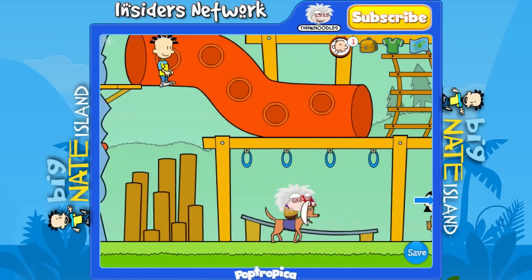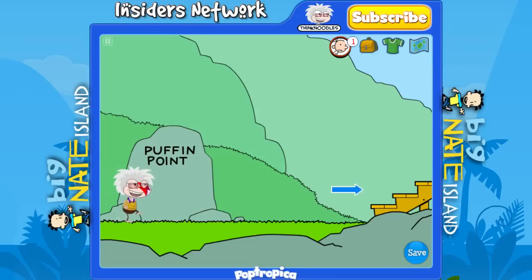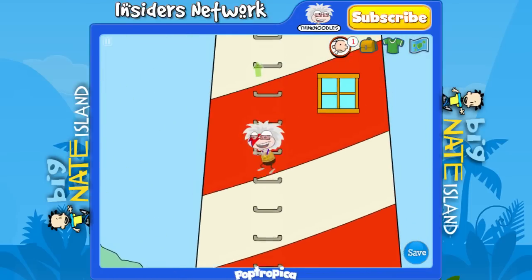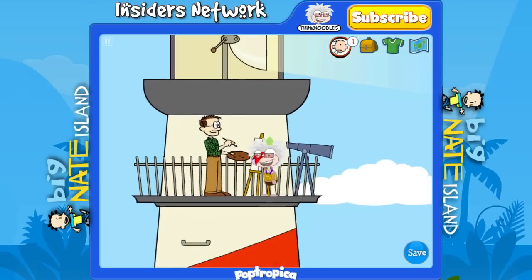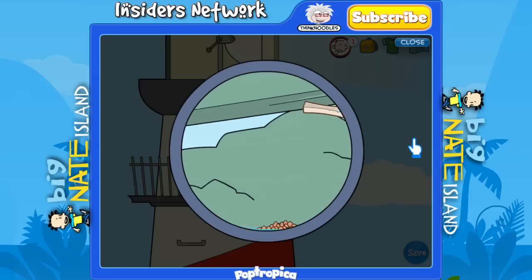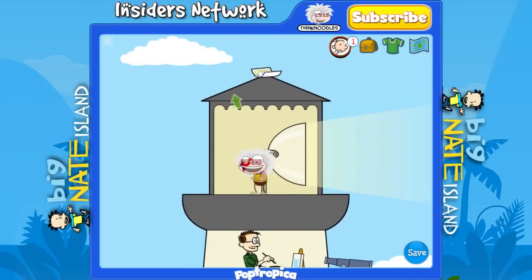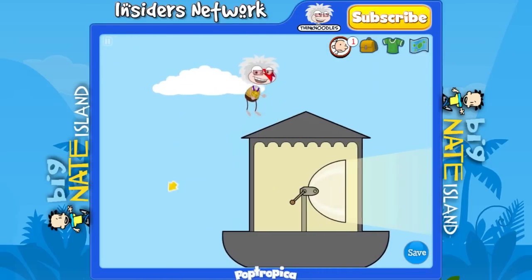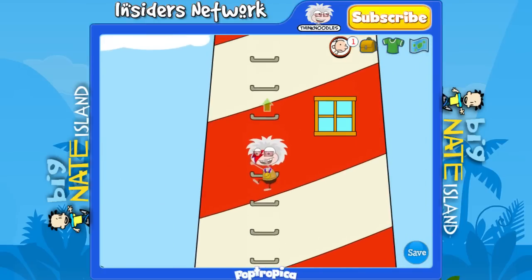Now there are two things you're going to want to grab here and they're both up at the top. First thing is head all the way to the top of the lighthouse up to the artist level and then look through his telescope — make it go all the way to the right until you see where it says 'what's that under the rock.' Great. Now head all the way to the top and grab the fifth piece of the comic.